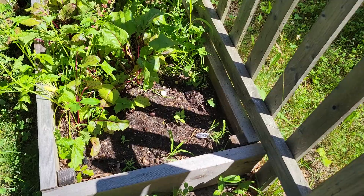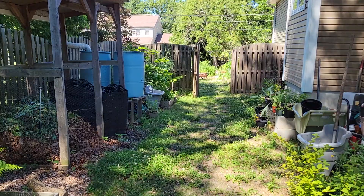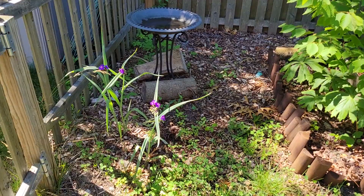I also have a couple of little starts of tobacco which I got from Roughwood Seeds. It's an heirloom variety — I believe it's a Native American heirloom variety. This is the first time I'm growing tobacco.